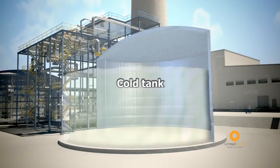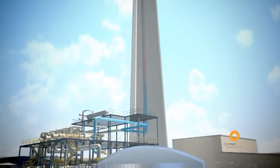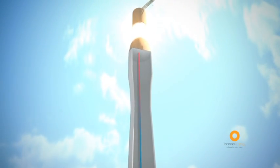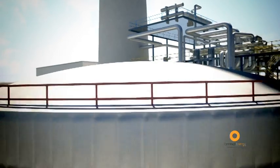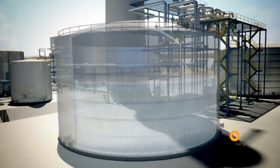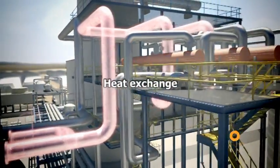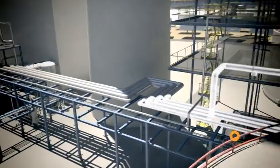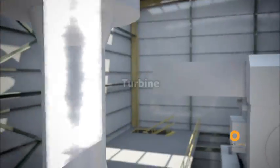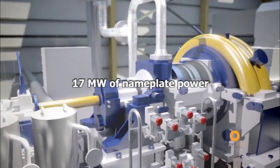The molten salts, which are found in the cold tank, are pumped towards the top of the tower and, as they pass through the receiver, they are heated up by the energy concentrated in it. In these high-temperature conditions, the salts are stored in the hot salts tank. The resulting fluid is led to a heat exchanger, where steam is generated, which in turn is transferred to a turbine alternator. The steam makes the turbine turn and an alternator transforms the movement into electric power, which is supplied to the network.